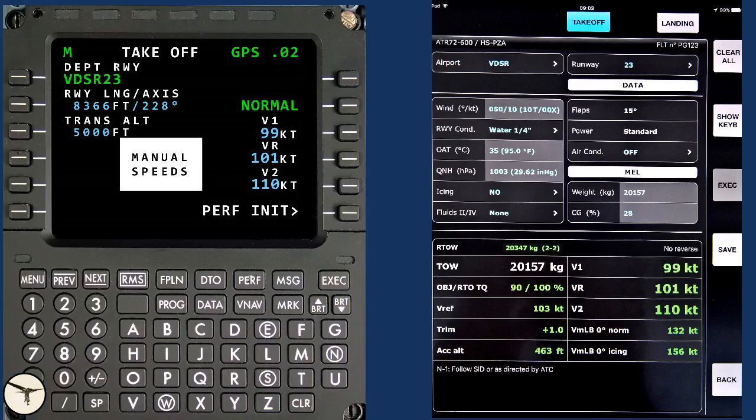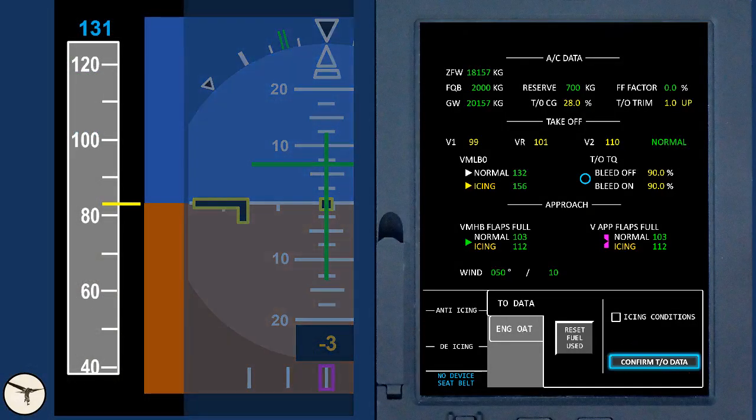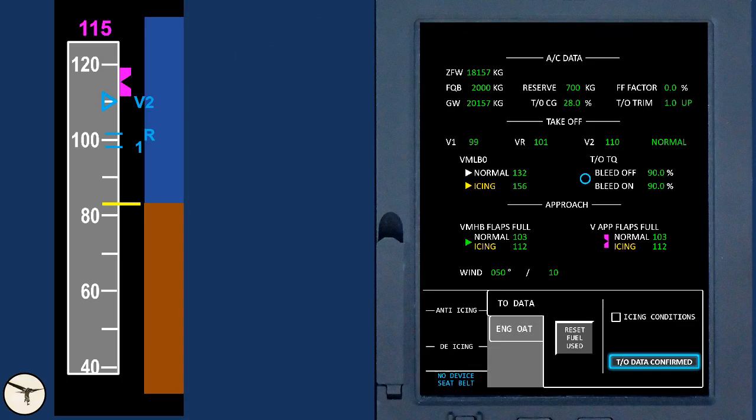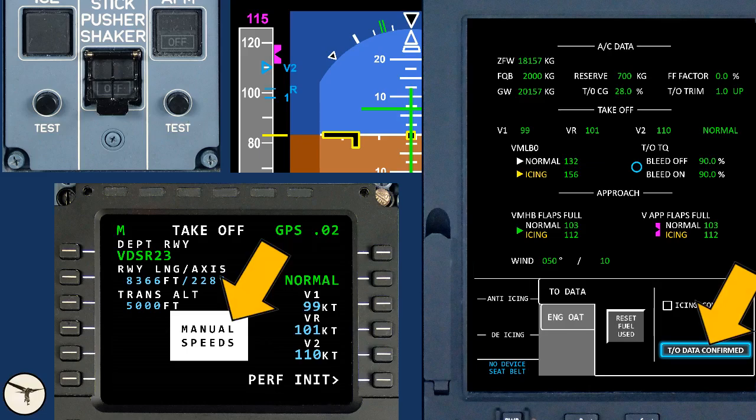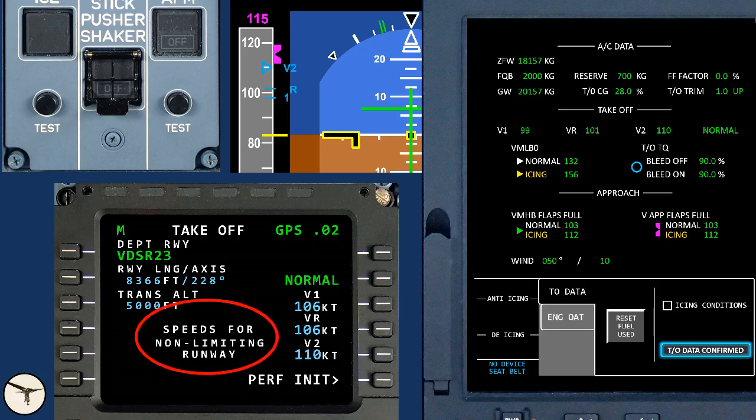Those speeds will have to be inserted manually into the FMS. When the correct takeoff speeds are defined and set, we open a performance page on the MFD and select confirm takeoff data. This action defines the speed bugs on the airspeed indicator. But here is the catch: if you have inserted and confirmed manual speeds, and there are less than minimum takeoff speeds in icing conditions, and you then test the ice detector, the FMS thinks the speeds are too low for icing conditions. The manual takeoff speeds are replaced with non-limiting speeds, the takeoff speeds are unconfirmed because they are changed, and the speed bugs will disappear.